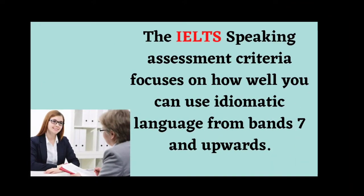The IELTS speaking assessment criteria focuses on how well you can use idiomatic language from band 7 and upwards. At band 7, you will see this statement for lexical resources: uses some less common and idiomatic vocabulary and shows some awareness of style and collocation with some inappropriate choices.